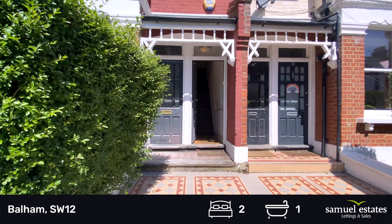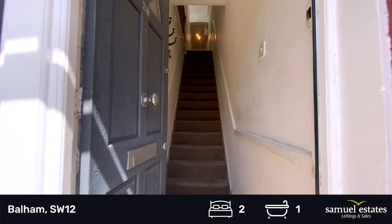The third room is a box room and is ideally used as an office or laundry space.